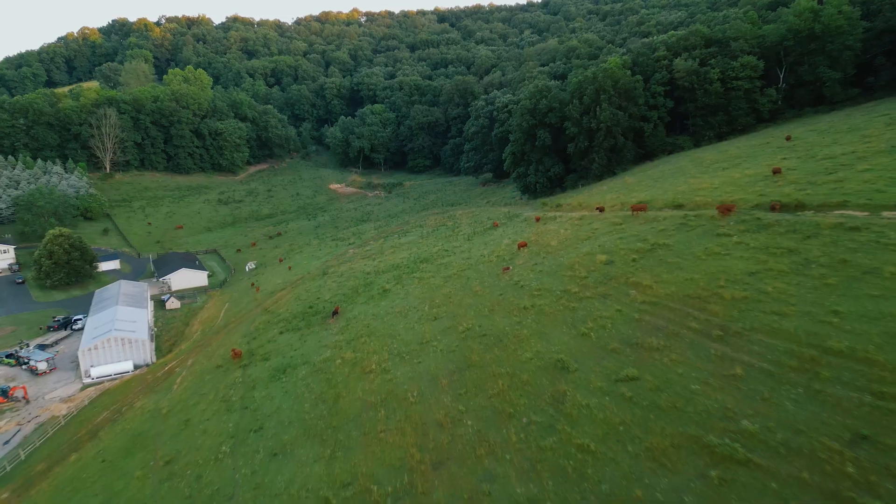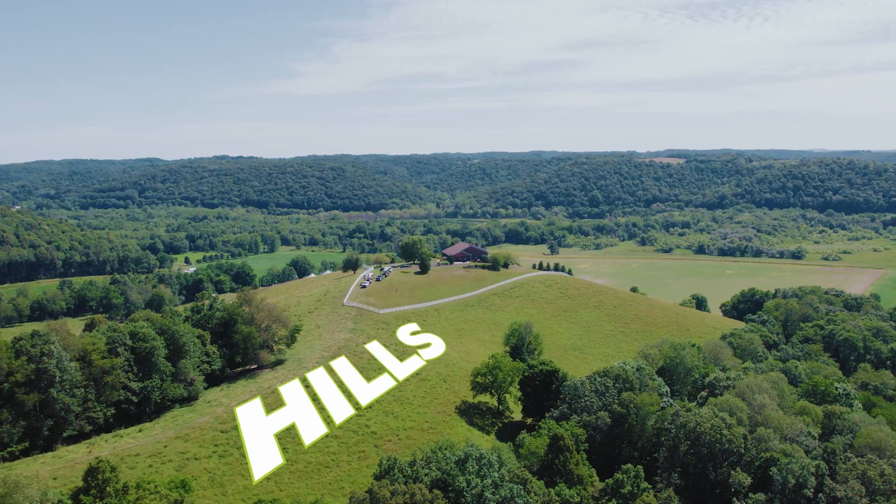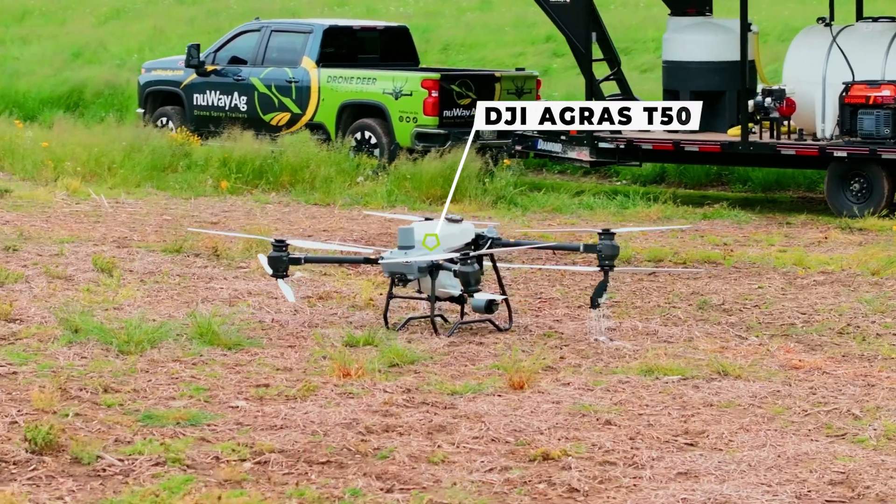Good morning, I'm Mike with New Way. When I say morning, it is bright and early — I think it's like 5 a.m. We're getting the New Way trailer loaded up. We're headed out. We got a challenging project today: a bunch of pasture ground, power lines, hills like crazy. But hey, we got the T50, so I'm not worried about it. They train follow like none other.